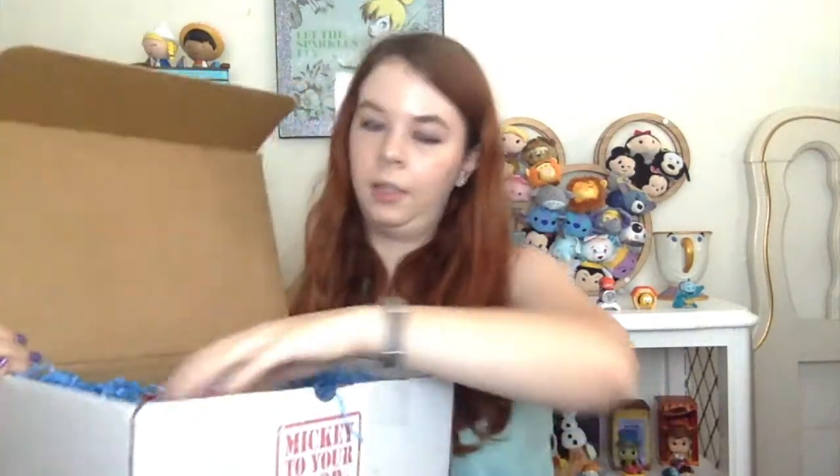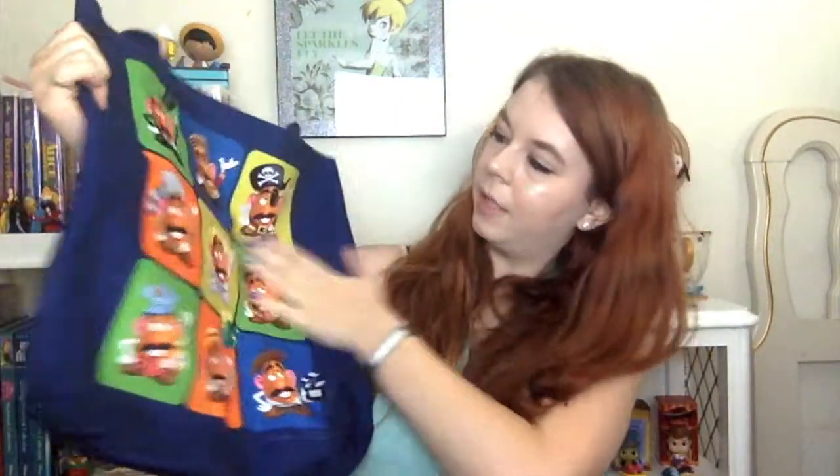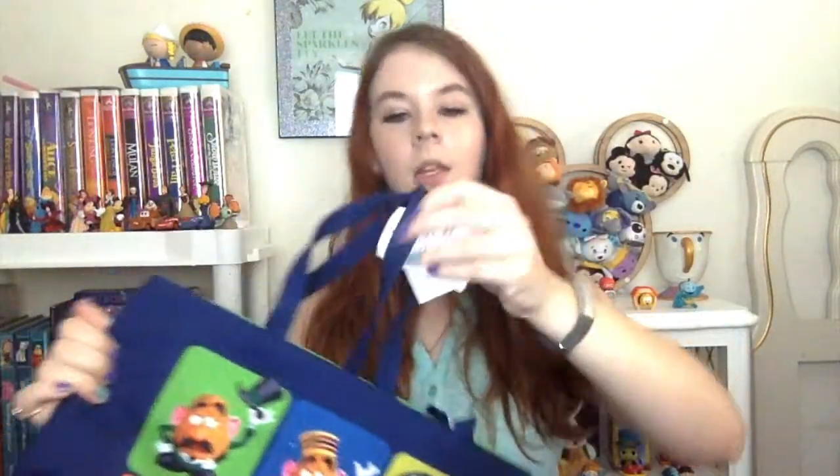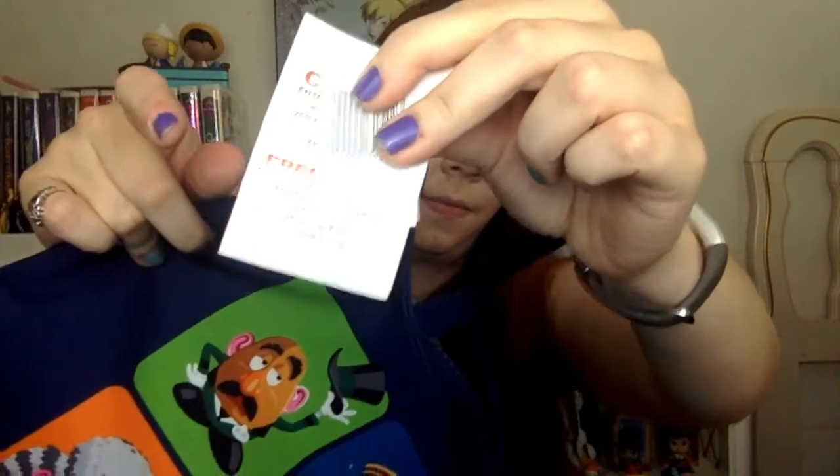Next, it looks like there is a bag. That's pretty cute — it just has a bunch of different Mr. Potato Heads on it. This bag is $25 and it's just a regular tote bag with a little pocket inside.